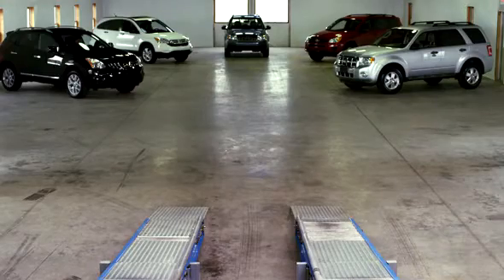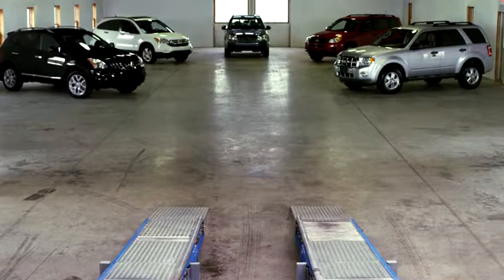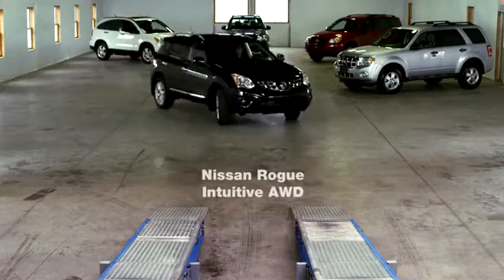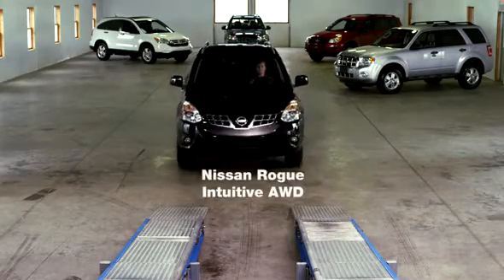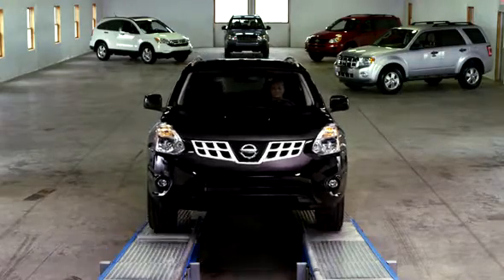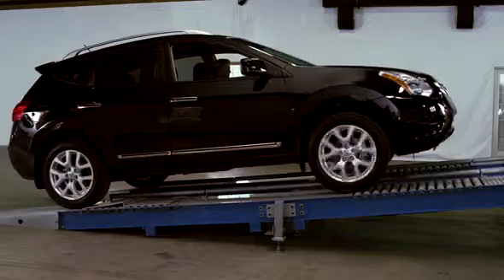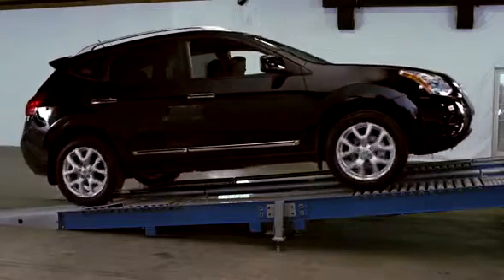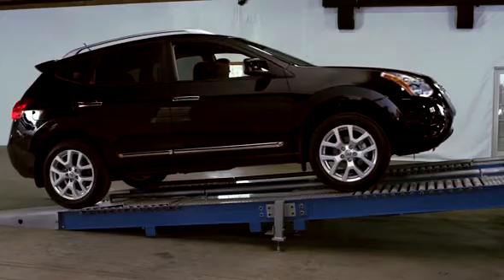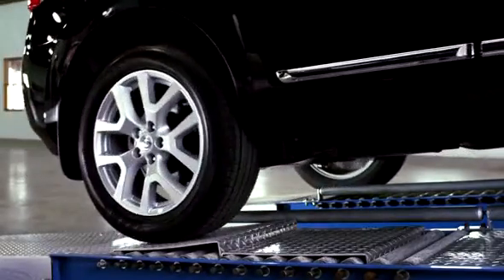The driver will maintain constant pressure to the accelerator, and once the wheels slip, each system should direct enough power to the right rear wheel to climb the ramp. First up, Nissan and its intuitive all-wheel drive system. In the intuitive all-wheel drive system, power is flowing to all wheels, and we can see it trying to shift more power to the right rear wheel, but it's not enough to move the vehicle forward.